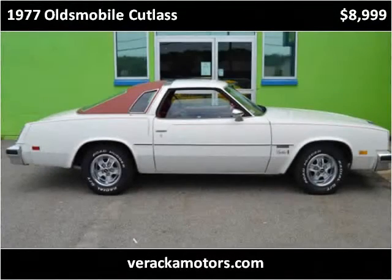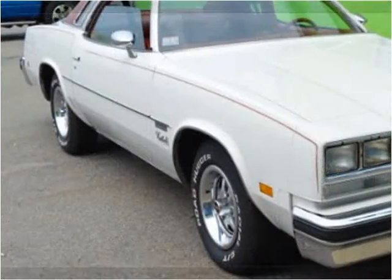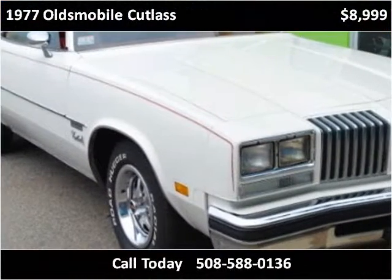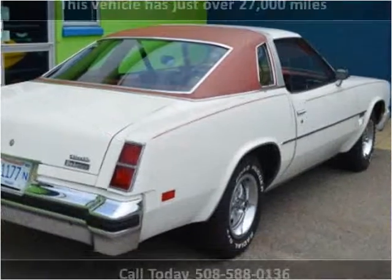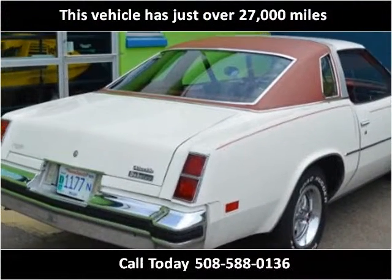This Oldsmobile Cutlass is available from Baraka Motors. This vehicle has just over 27,000 miles.